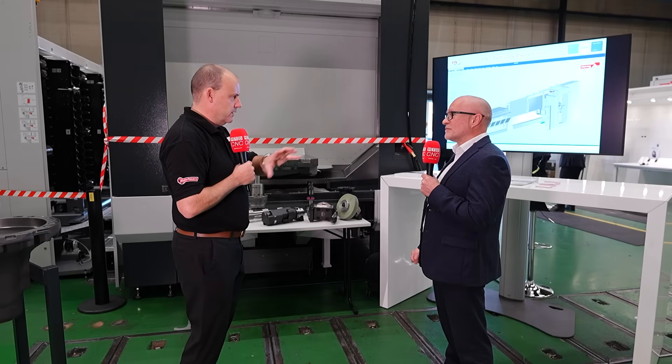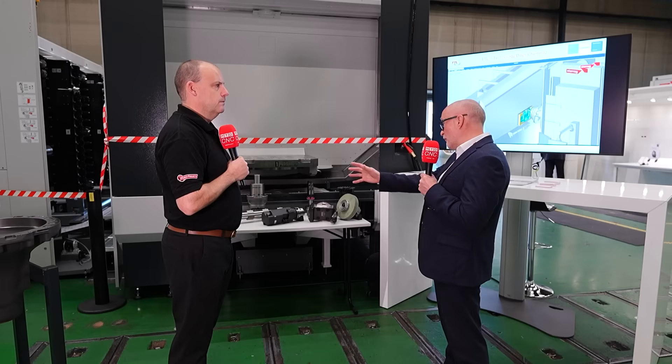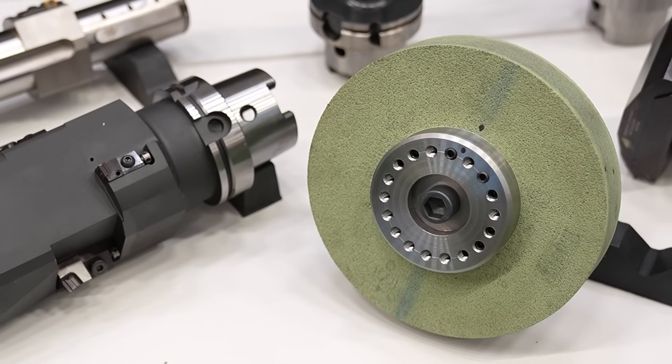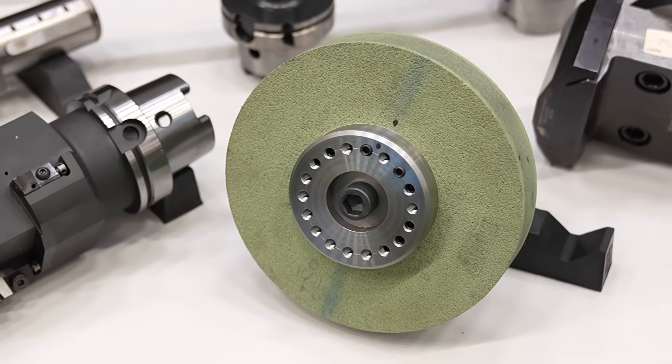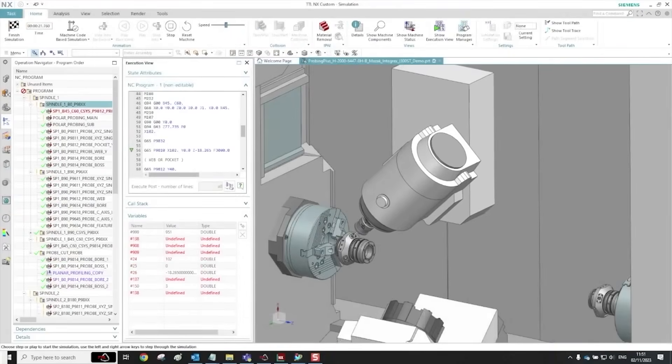This solution does all of that, so you don't have to worry about going to other suppliers to put it all together. This is exactly what TTL does — TTL are part of the Star Egg group and they work with us on all machines, combining those three elements so that a customer knows when they run a simulation on very complicated tools, they're seeing exactly what's happening inside the machine.